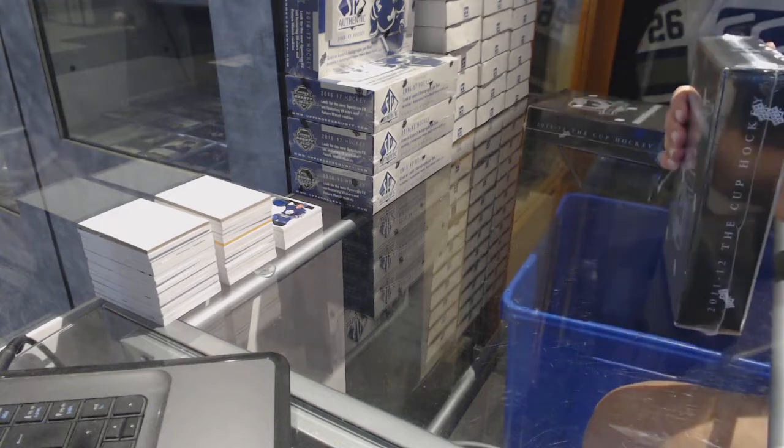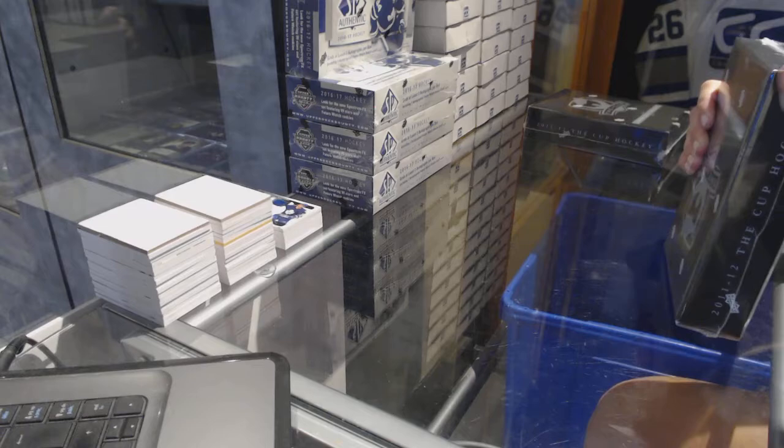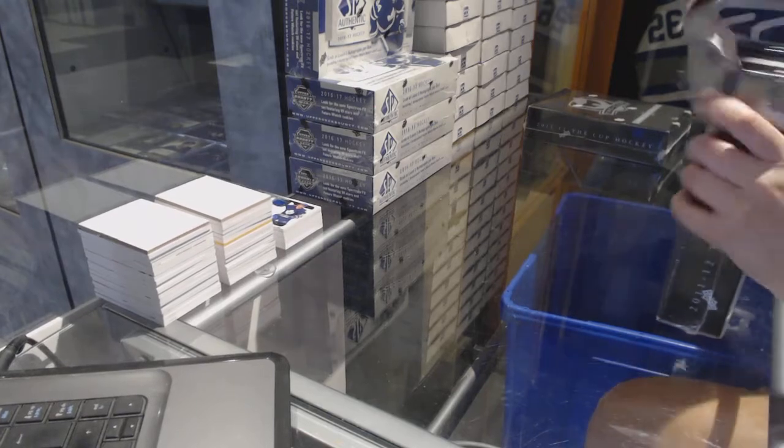On to box two again, guys. Like I said, I'm really a lot better with requests here. I need to know what I'm aiming for.